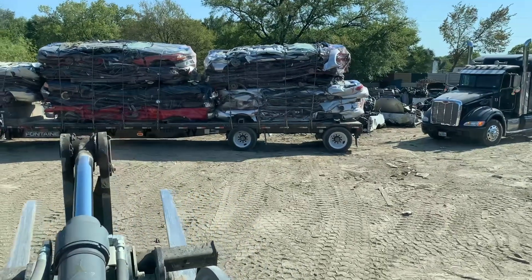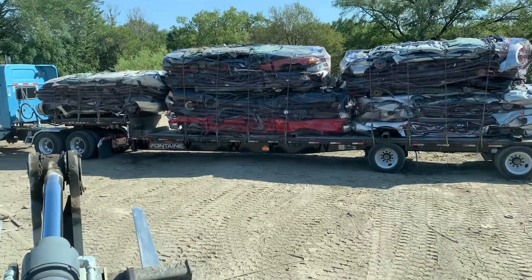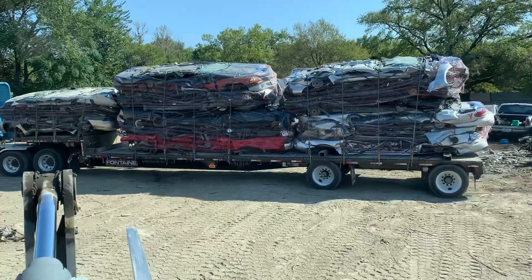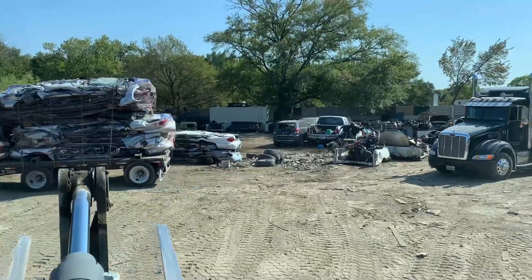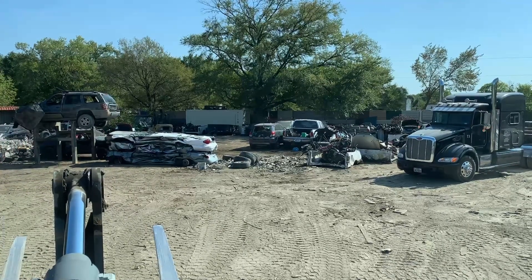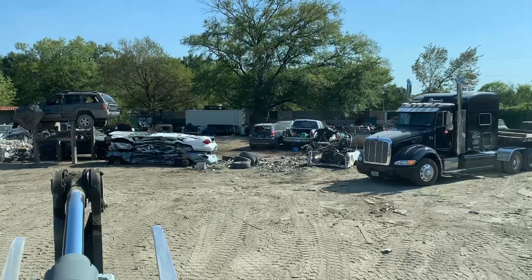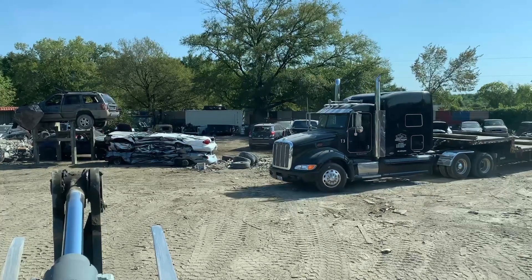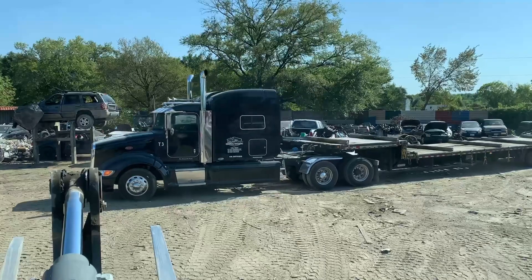Check it out, there goes one loader right there — one beautiful loader heading out into the shredder mill. And then here comes another one, pulling on up. I'll go ahead and put this heavy load right on you, baby. Man, these loads right here are gonna be heavy as hell, both these suckers right here, pulling on up.